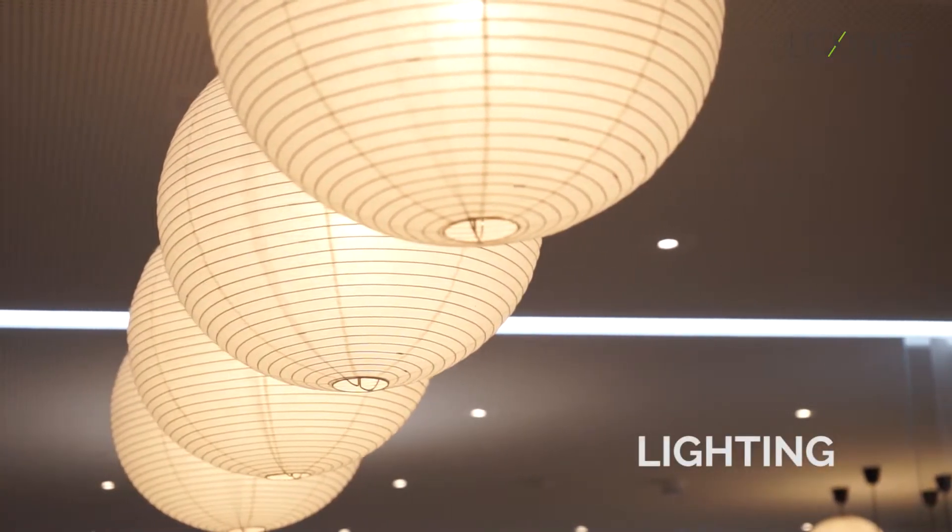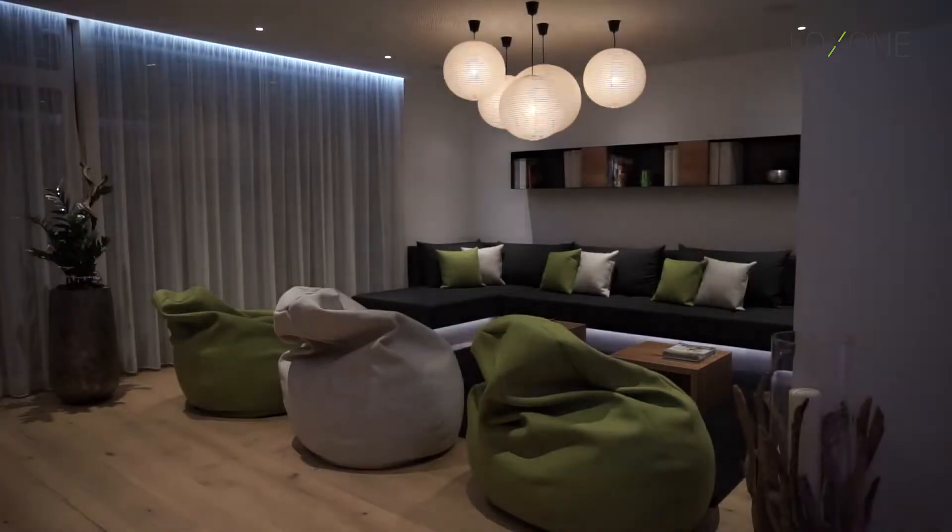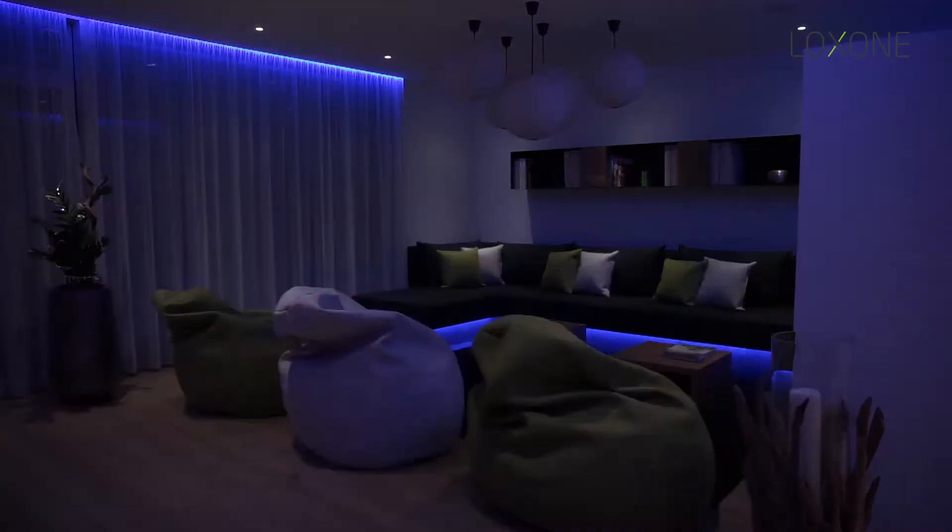Another topic to save energy is lighting. In a Loxxon smart home, all the lights in the whole home are automated, so if you enter a room the lights will go on automatically, and if you leave a room the lights will go off again. That way you never forget to turn off your lights and you save energy.